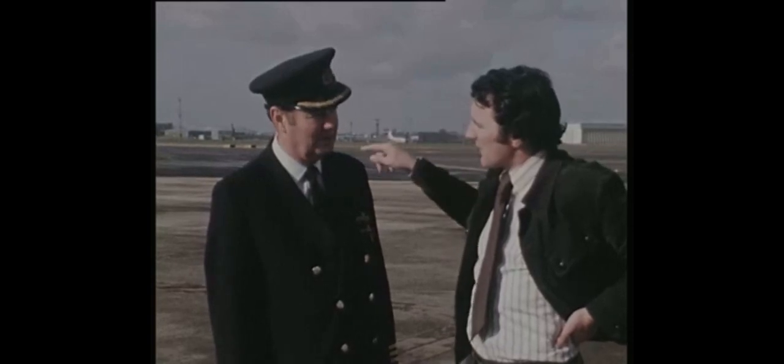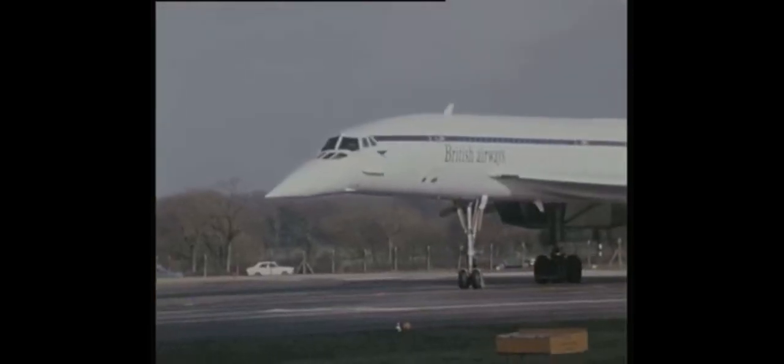What speed was he doing coming in there? He'd be touching down at about 117 miles an hour.